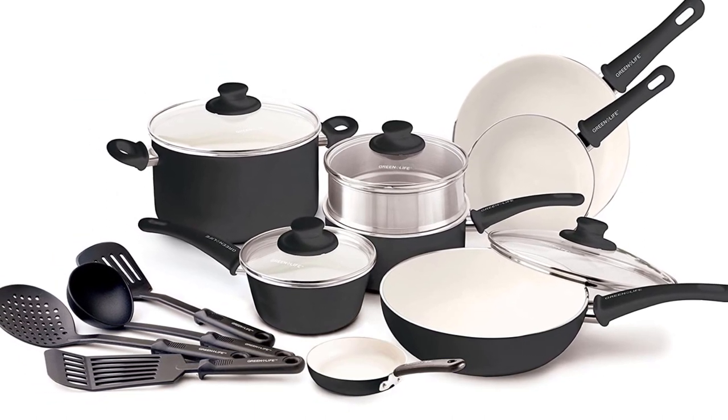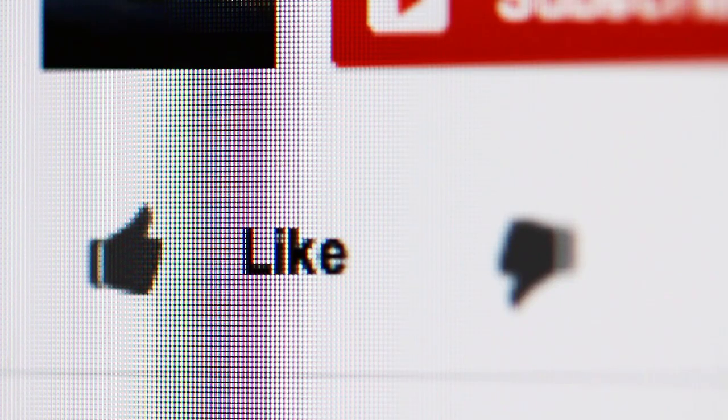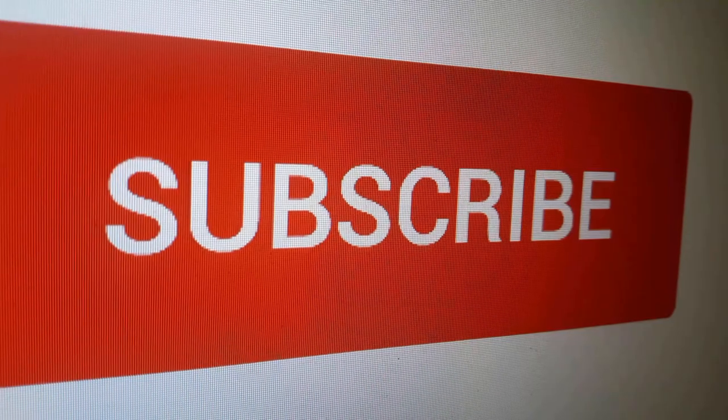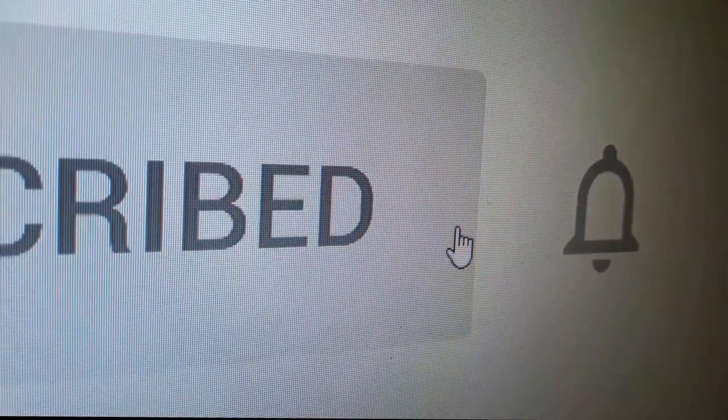We have placed links to the products in the description below the video. Thanks for watching. Did you find this video useful? Like it to let us know or write a comment below. And to stay updated on all the latest in home and kitchen products, remember to click the subscribe button now.